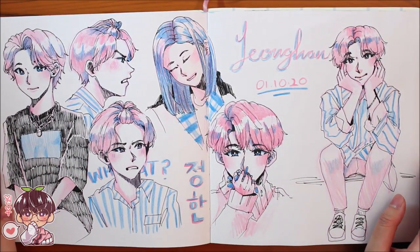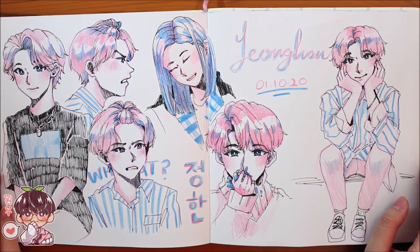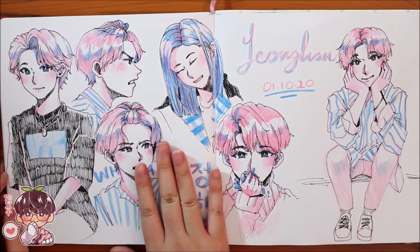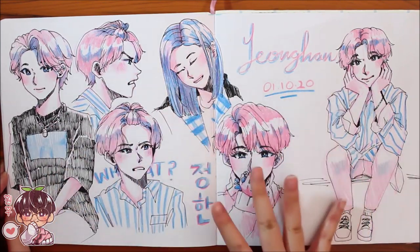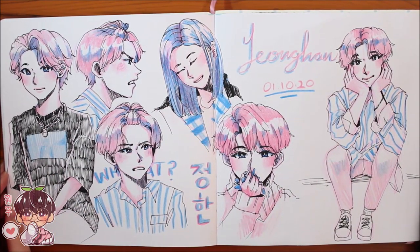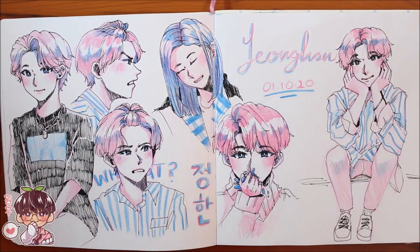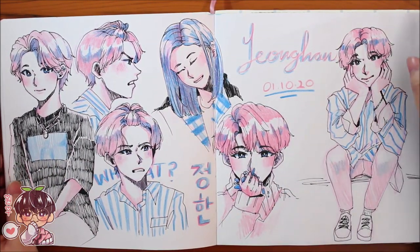Another sketch-with-me video of Jonghan, using just blue and pink pencil crayons for the coloring. I still really like it for the most part — a little derpy in some areas but overall I like it.